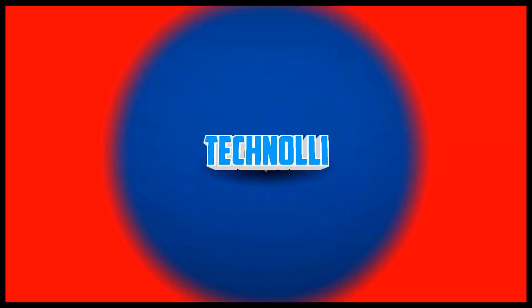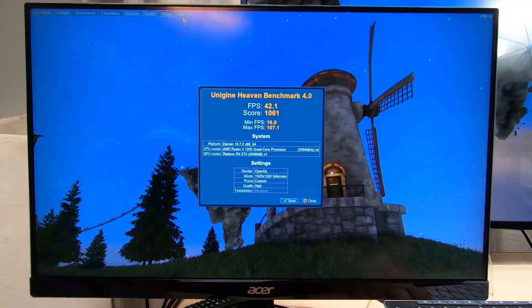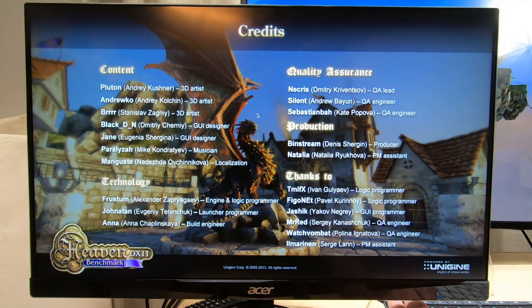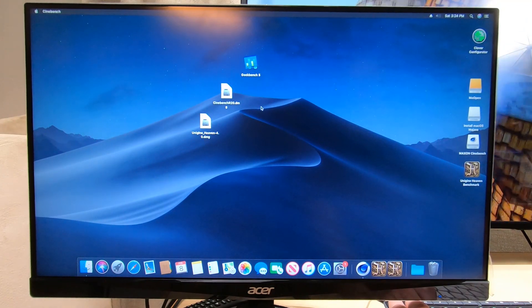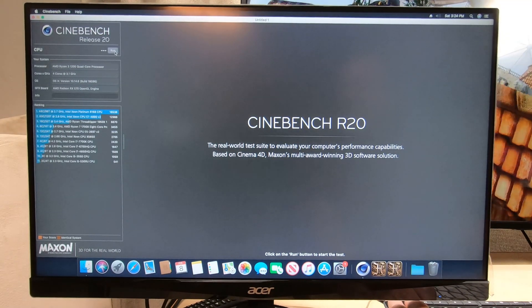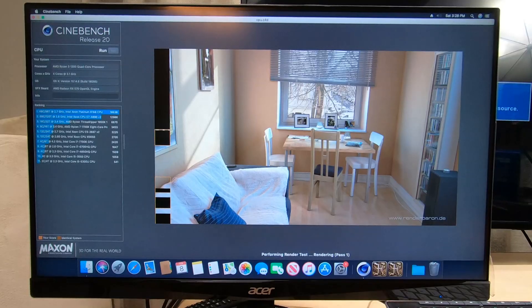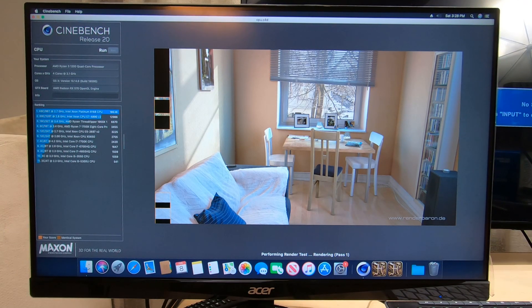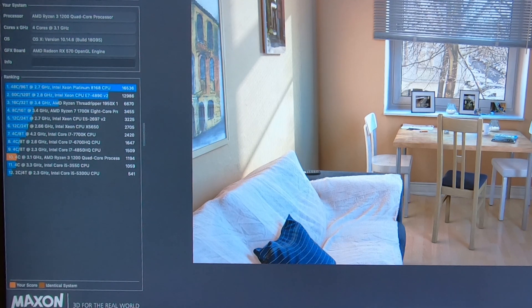Let's get started on some other benchmarks. I ran Cinebench on the Ryzen 1200. This system is $360 total, and I've got a link in the description to all the components. We got almost 1200 on the Cinebench score, which is higher than an i5-3550. Not the best score I've ever seen, but certainly not bad for a $360 computer.